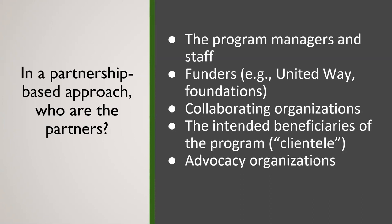And last on my list — though not least — intended beneficiaries of the program, sometimes referred to as clientele, are also important partners. They're often not included, but they should be, because they have tremendous stake in the effectiveness and potential impact of the program and they offer a critically important voice and perspective.